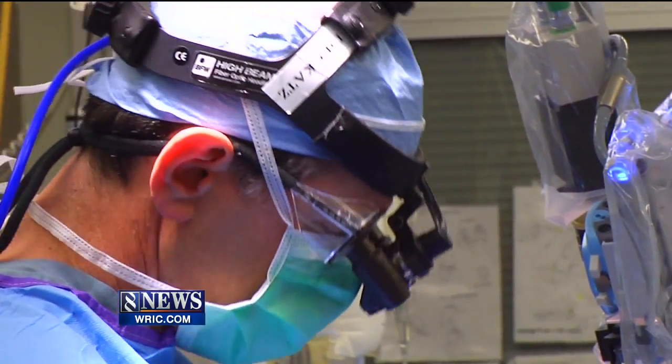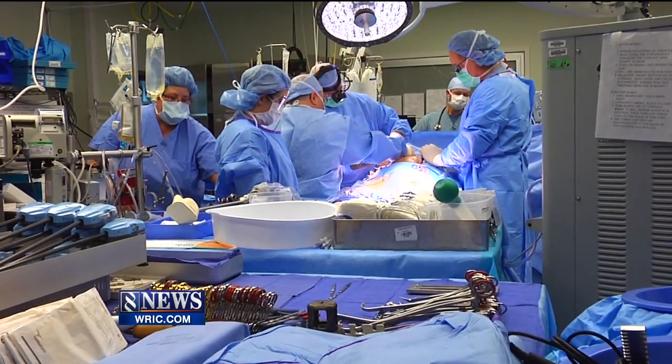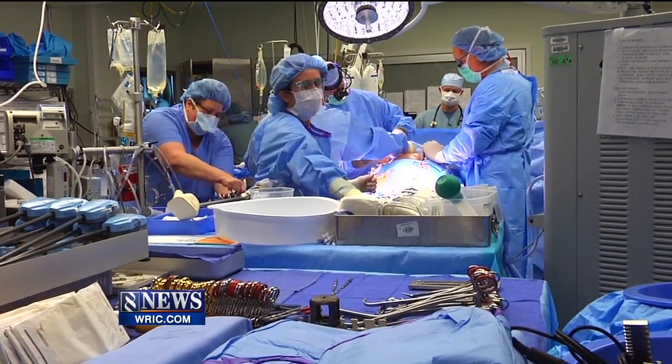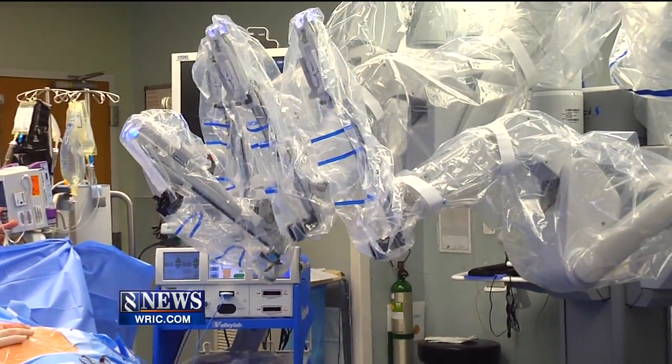So it's time for Dr. Mark Katz to go in and repair the so-called strings. He says a procedure like this used to mean cracking the breastbone and opening up the chest to get hands-on with the heart. But now in the days of the da Vinci robot, it goes like this.